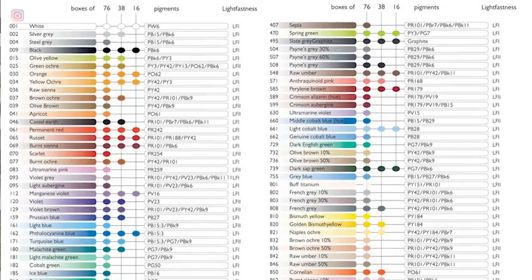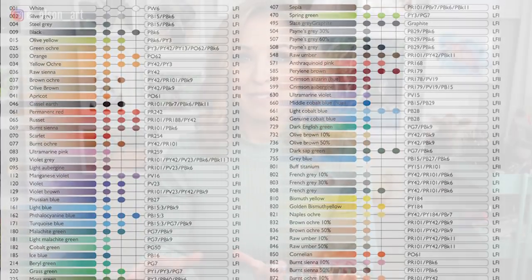Before purchasing a new set, I did do some research. I knew I wanted colored pencils that were high quality, vibrant, blended well, and most importantly, lightfast. Lightfastness, by the way, is how well an art medium retains its color and vibrancy over time when exposed to light. Lightfast 1 is considered the most lightfast. Anything labeled lightfast 3, 4, or 5 is much more susceptible to fading over time.